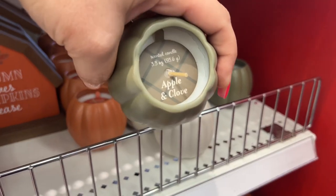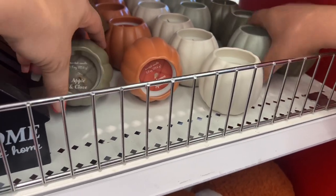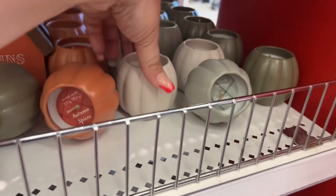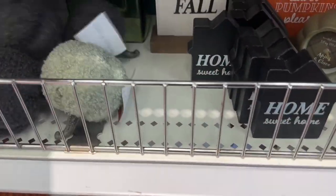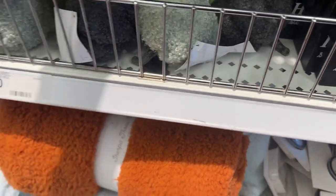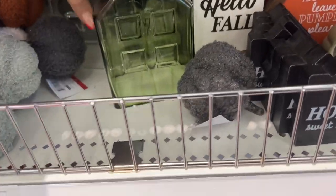This one smells like vanilla pumpkin, and then you have apple and clove — so those are the scents. I'm going to take pictures of these for Instagram, so follow me there if you'd like. Let's continue on. I also have the sherpa throw blanket in this autumn color, which is beautiful. And hiding over here, I see these little glass houses — they're going for five dollars. They come in clear and green.